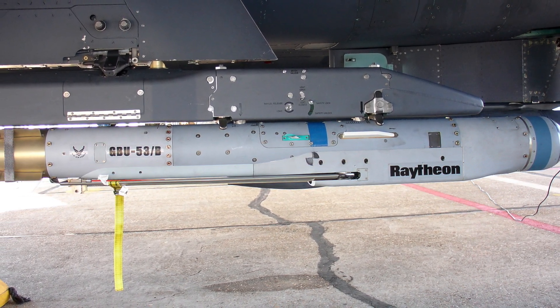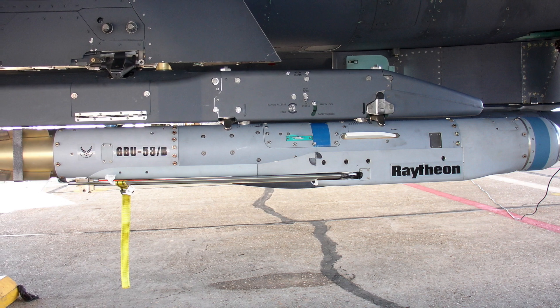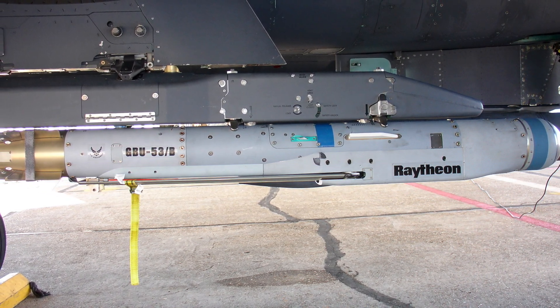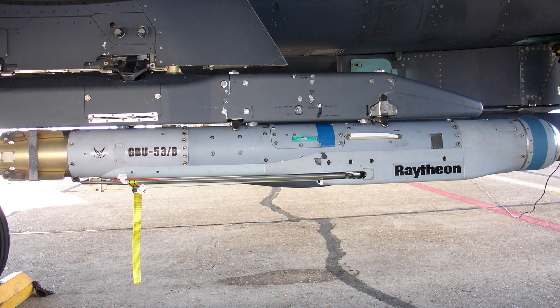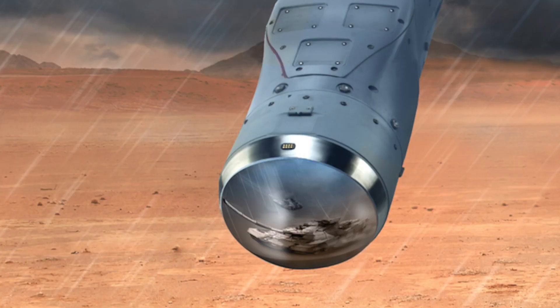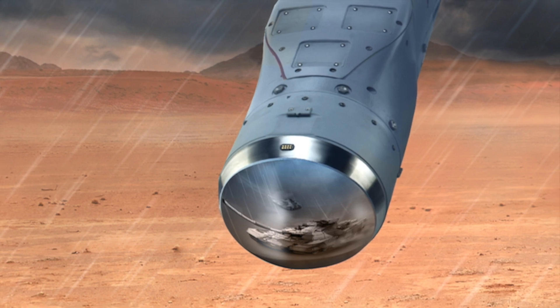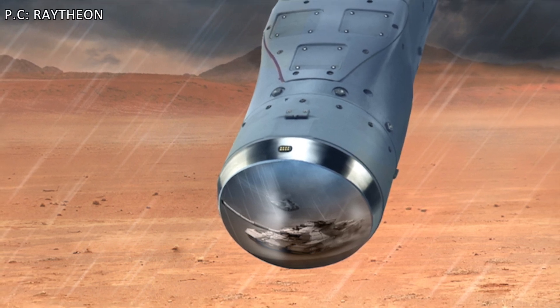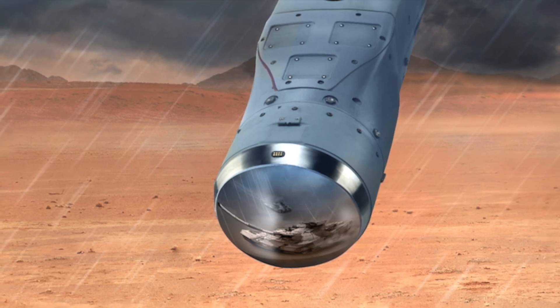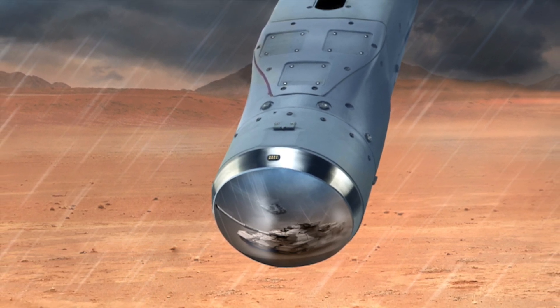Stormbreaker has a maneuverable airframe and deployable wings which provide an improved standoff range. The weapon has a range of 45 miles or 72 km against moving targets and 69 miles or 110 km for stationary targets. The impressive range and flexibility to target both moving and stationary targets will greatly improve the lethality of the F-35 for ground attack missions.